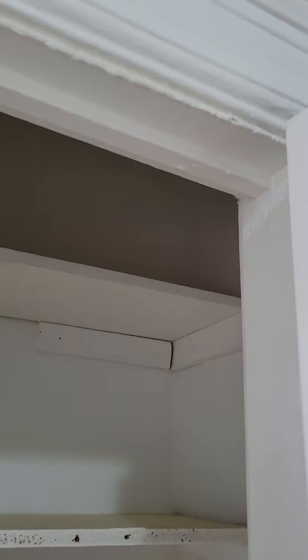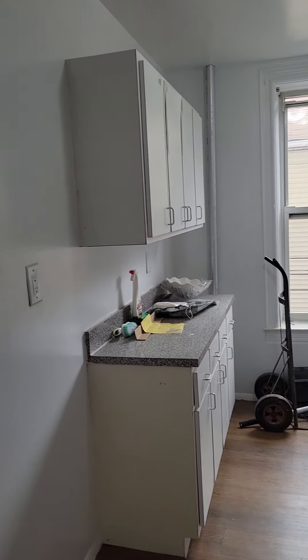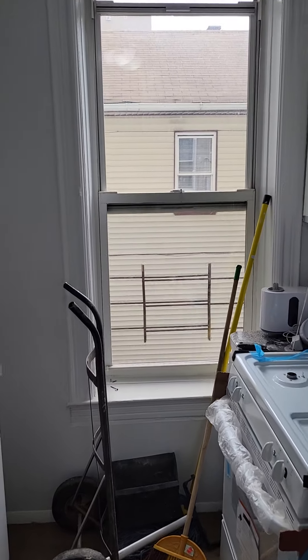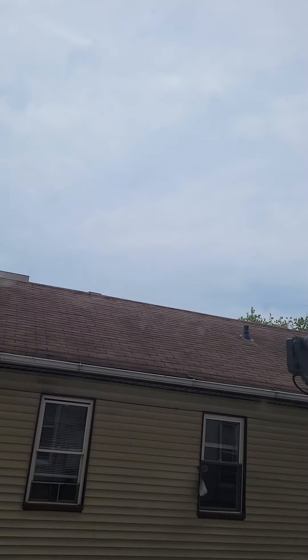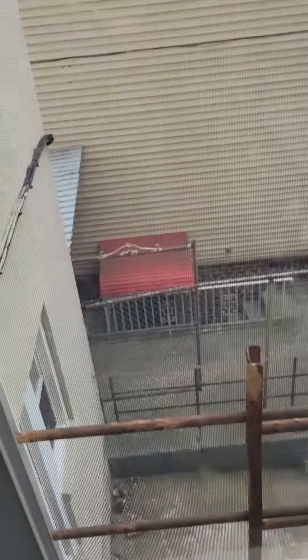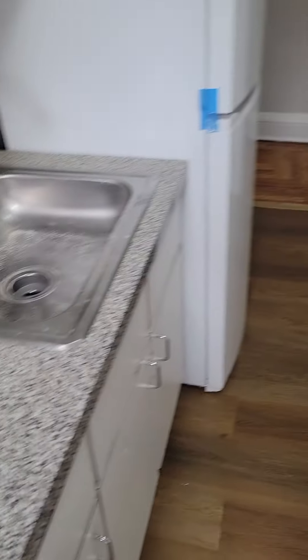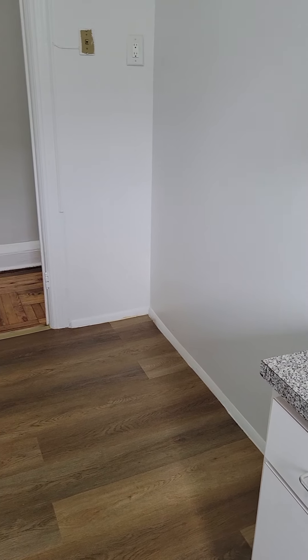Right across from that is your windowed kitchen. New appliances have been installed. We're facing the rear of the building. You get a little bit of sky, which is great. Good counter space and storage, and a little space right here for a high table if you want to put in two chairs.